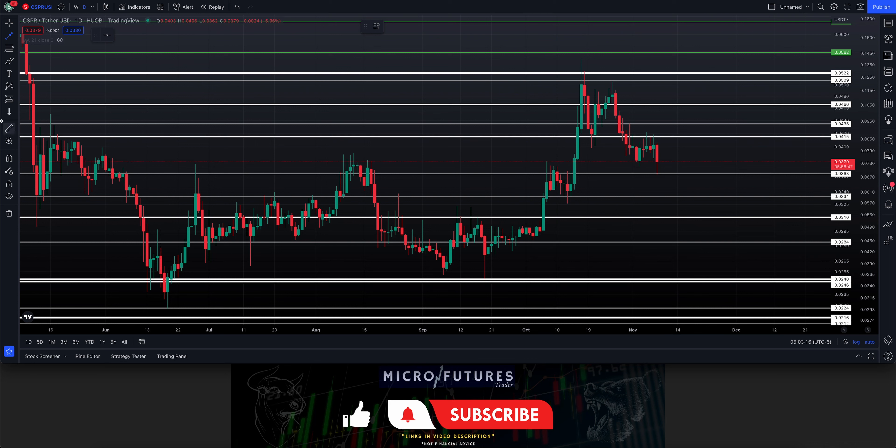Taking a zoom in here at the Casper/USDT chart. Stepping back, we had a cup and handle pattern — the cup here, then the handle over here — and then we had a 380 breakout which took place very nicely to the upside.